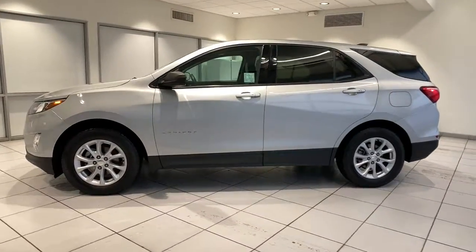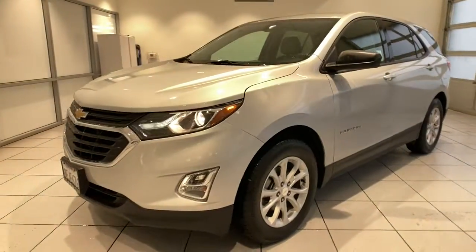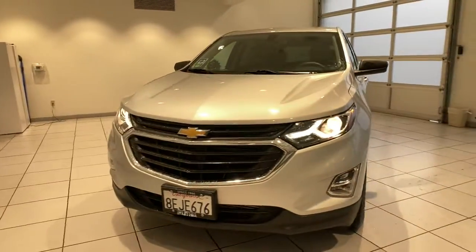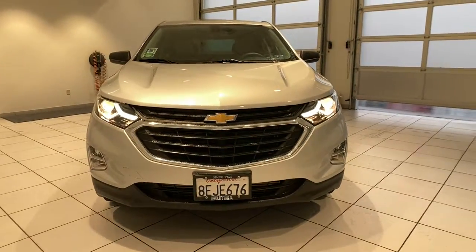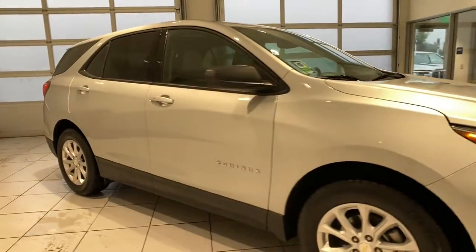Get into the 2018 Chevrolet Equinox. With less than 60,000 miles on the odometer, this vehicle provides excellent value. The Equinox delivers advanced safety features, family-friendly passenger comfort, technology that keeps you connected and entertained, ample cargo space, and sculpted styling.